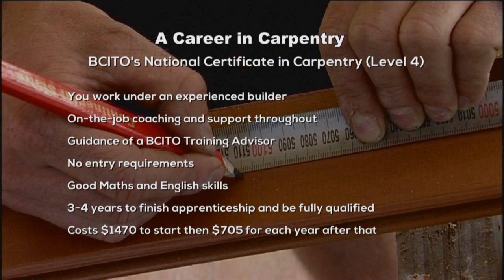If you'd like to become a builder, you'll need to complete BCITO's National Certificate in Carpentry, level four, completed in employment as a managed apprenticeship. You will work under an experienced builder who will provide you with on-the-job coaching and support throughout your apprenticeship. You will also have the guidance of a BCITO training advisor.